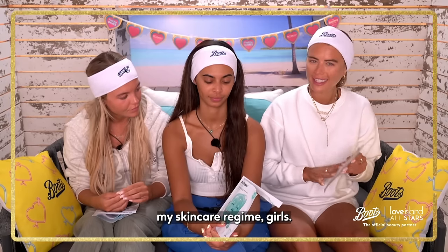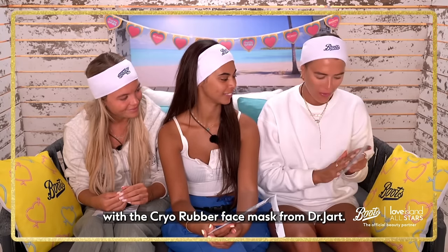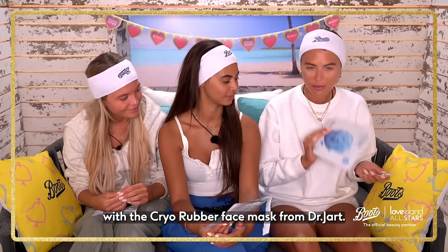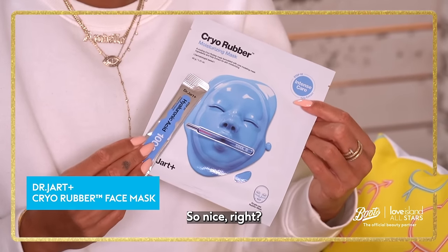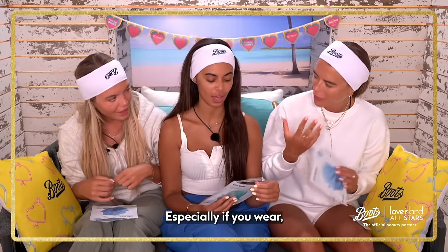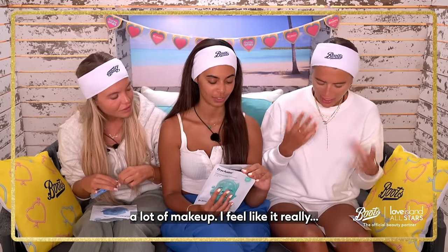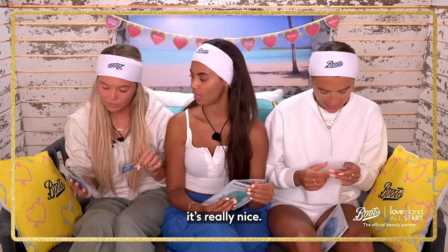I'm going to start off my skincare regime, girls. Now we have freshly cleansed skin with the Acquired Rubber Face Mask from Dr. Jart. I absolutely love this brand. It's so good, it's so nice. I feel like a face mask is so nice to treat your skin, especially if you wear a lot of makeup. This one really hydrates your skin, especially when you're in the sun a lot.